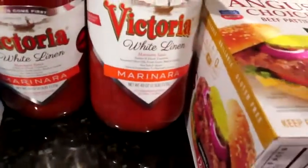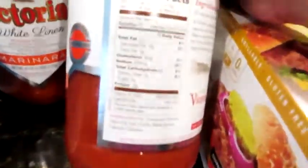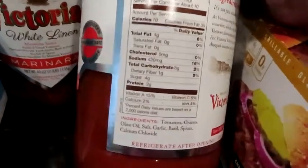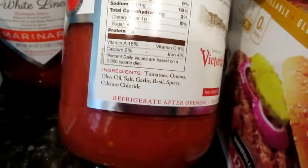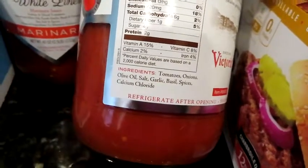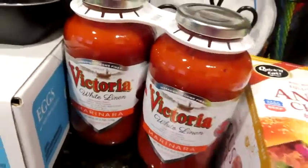I got some of this Victoria White Linen marinara sauce. The macros on this are five net carbs and it does have four sugars. I was thinking Rao's would be better, but this was a super good deal and the ingredients are crystal clean: tomatoes, onions, olive oil, salt, garlic, basil spices, and calcium chloride. I don't love the calcium chloride, but everything else is awesome.